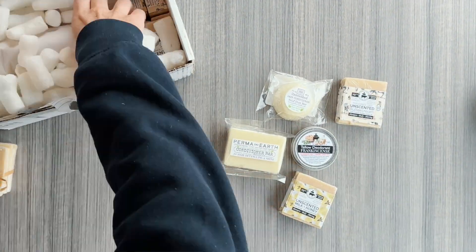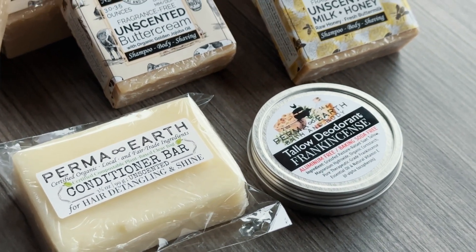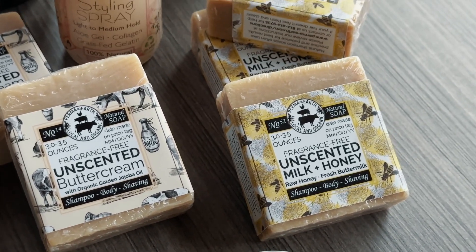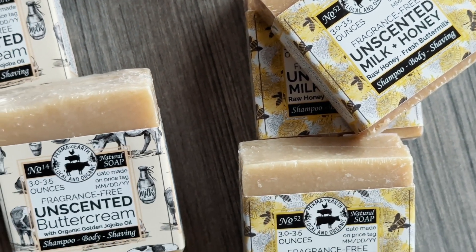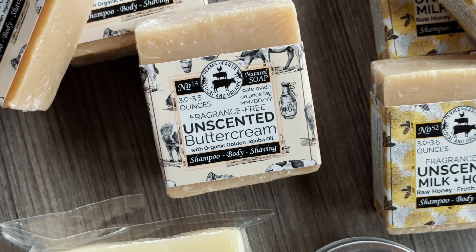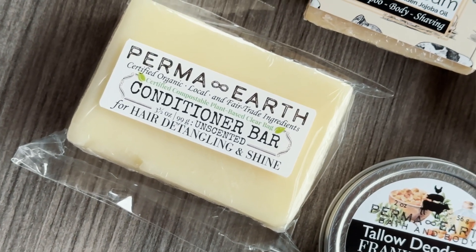We got shampoo, conditioner, a leave-in conditioner spray, a styling spray, and a hair oil treatment. We wanted to commit to fully trying the whole system — if you leave one part out and it doesn't work, you might abandon everything without really knowing if it works. We wanted to really give the whole system a try. So if you're looking for clean, non-toxic shampoo and your hair is dry and brittle, maybe this will work for you.